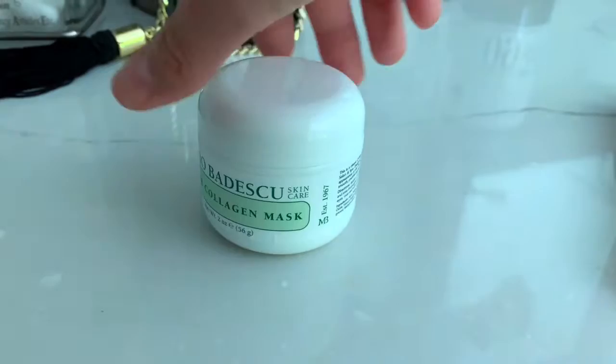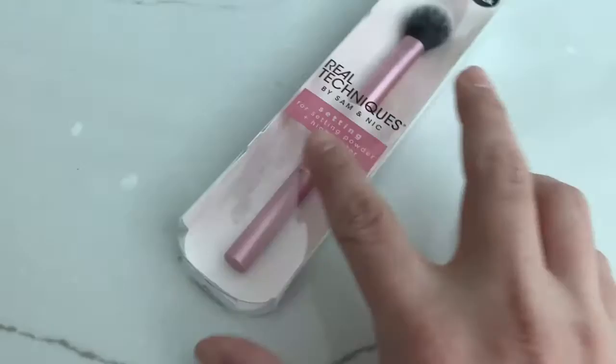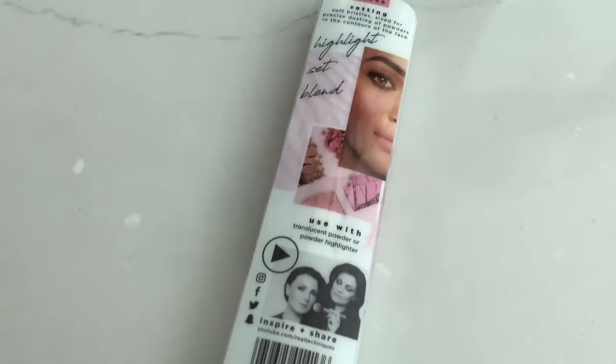I also picked up this Real Techniques setting brush — it says cheek brush, but I plan to use it for highlighter. On the back it says you can use it for highlighter or translucent powder. I've been using a fan brush, but I think I'm going to give this a try for my powder highlighters and see how it goes.